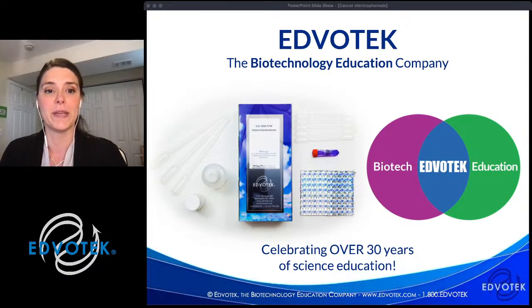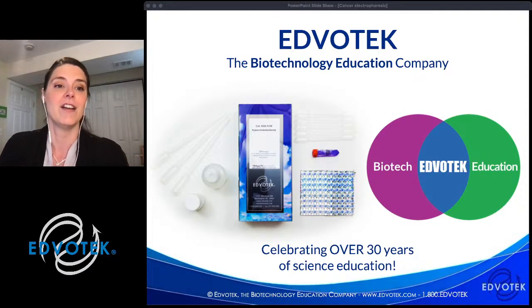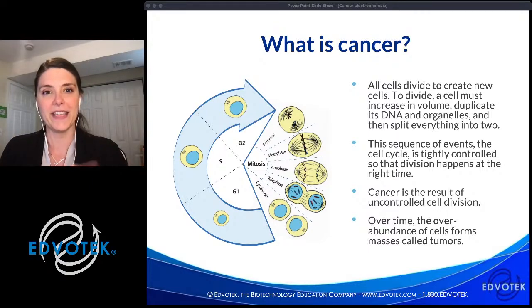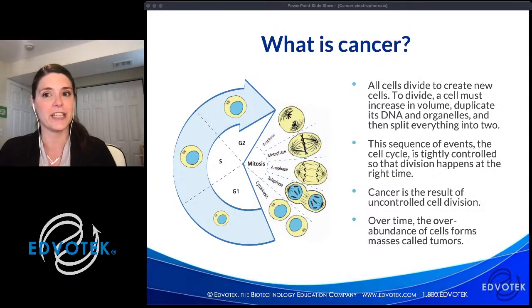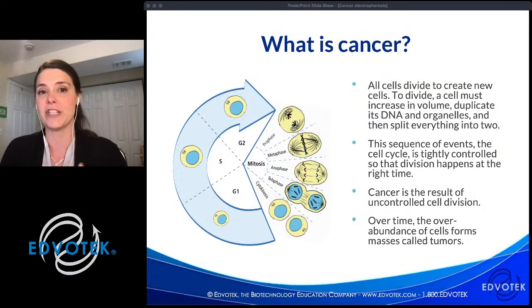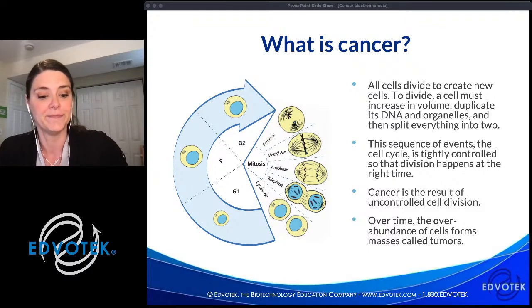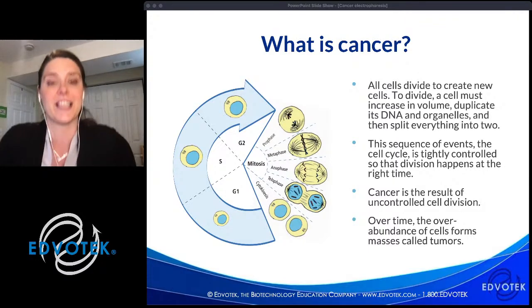The link is only live for one hour after the presentation, so be sure to complete it before 5:30 PM Eastern Daylight Time. So let's get started talking about cancer. I think everybody has been touched by cancer — it has a connection to all of us. Cancer is basically a normal cellular process that goes a little bit wrong. All cells in our bodies divide to create new cells in a process called mitosis.